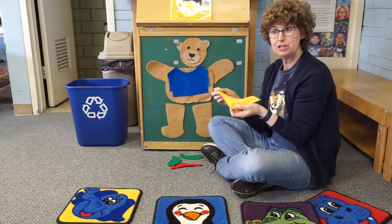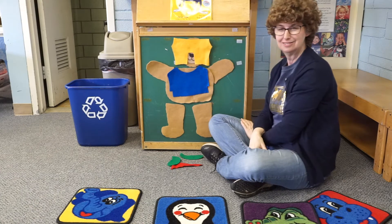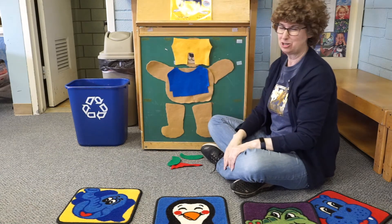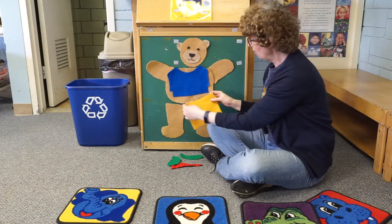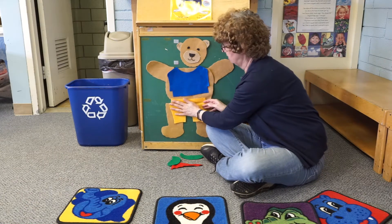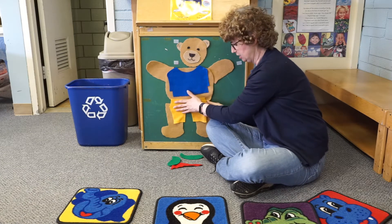Where should we put Teddy Bear's pants on? Should his pants go on his head? No. Pants don't go on our head — pants go on our legs. So there, Teddy. Teddy's got on his shirt and he's got on his pants.